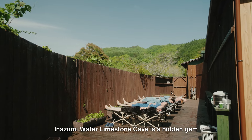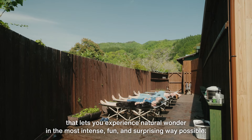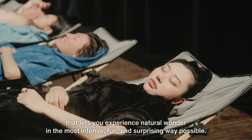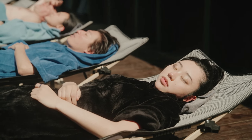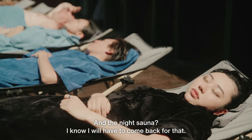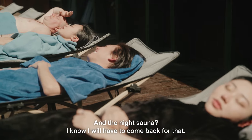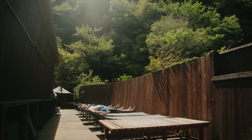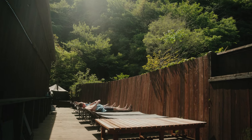Inazumi Water Limestone Cave is a hidden gem that lets you experience natural wonder in the most intense, fun, and surprising way possible. And the night sauna? I know I will have to come back for that. I am sure. The air is crazy.